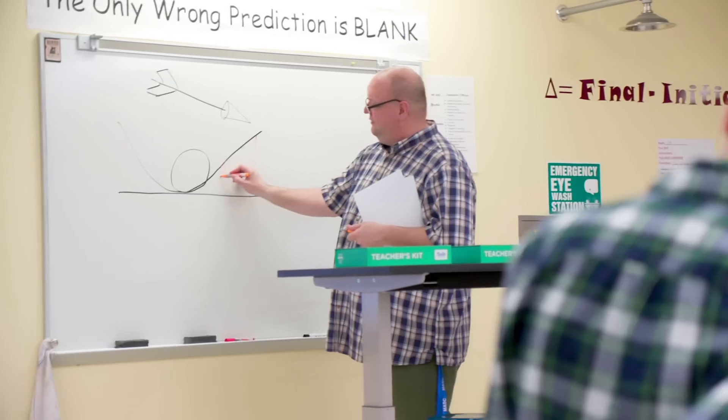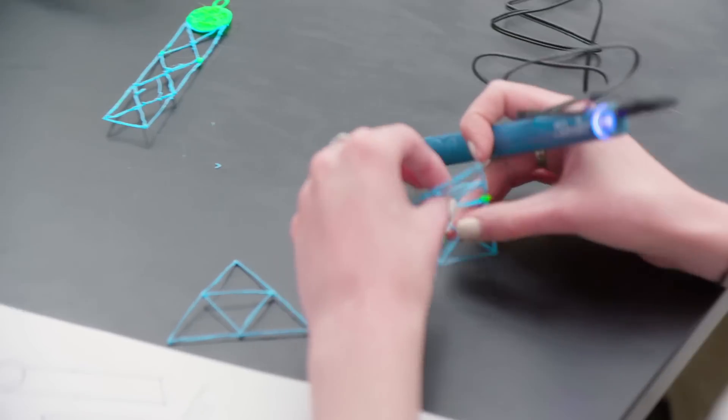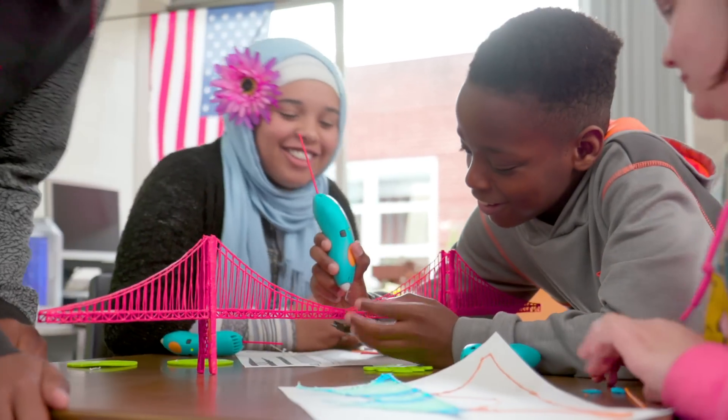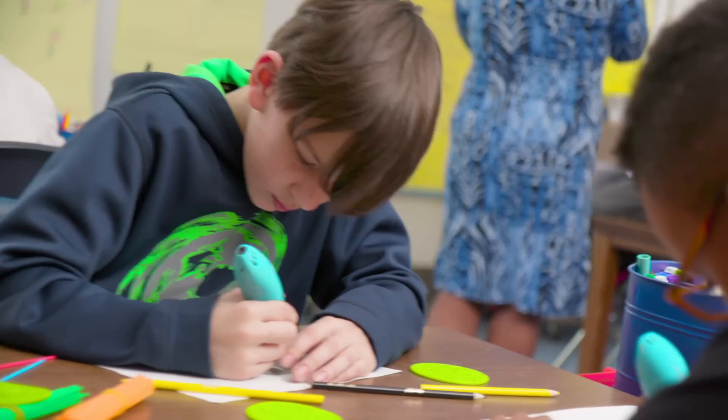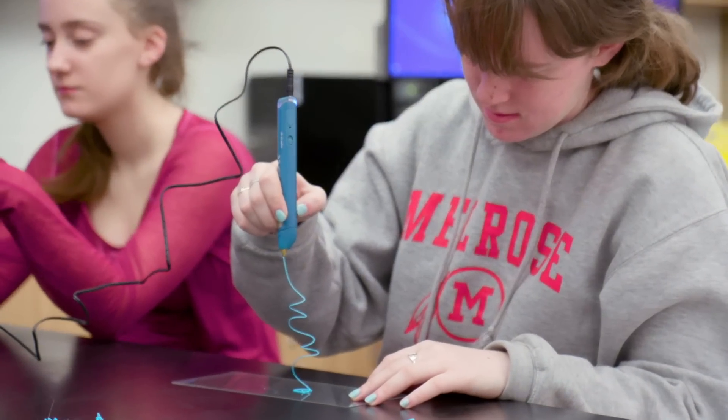When a concept goes from a page or screen to an object that students can make and hold in their hand, it sparks connection and understanding, making learning possibilities limitless. 3Doodler lets students create and build things in 3D.